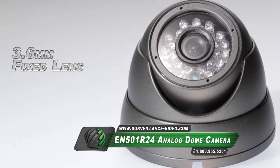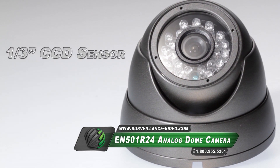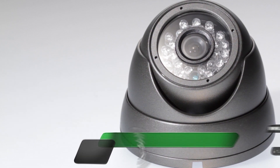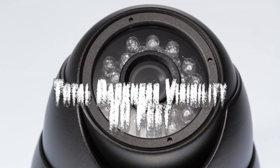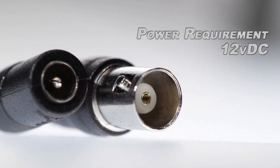The EN501R24 camera from CRC Video features a 3.6mm fixed lens, 750 TV lines, a 1/3 inch CCD sensor, 24 infrared illuminators that can cast up to 80 feet, a 1/60th to 1/100,000th of a second shutter speed, and the camera is powered by 12 volts DC.